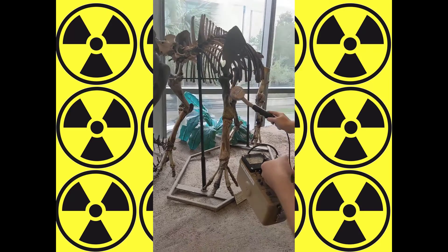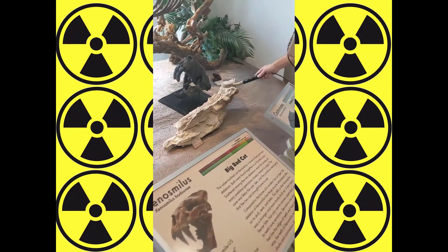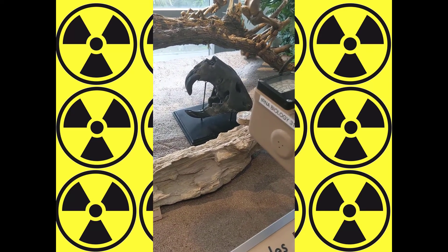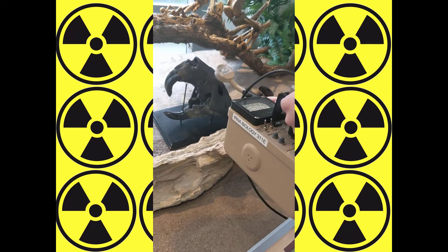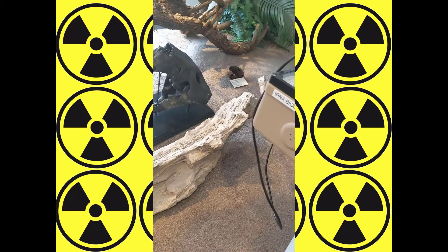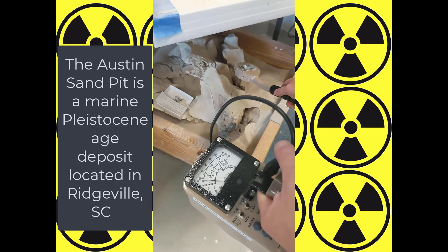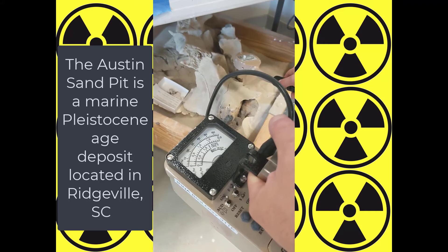Yeah, the tapir's okay. That doesn't surprise me — wood is generally pretty safe. The skull's from Austin Sandpit, and it is surprisingly warm.